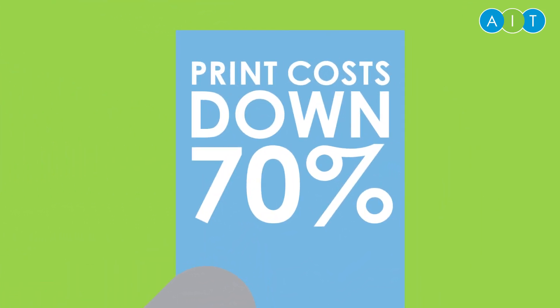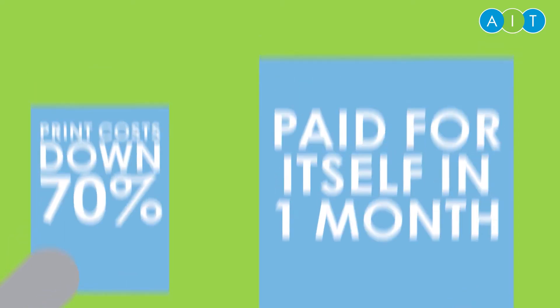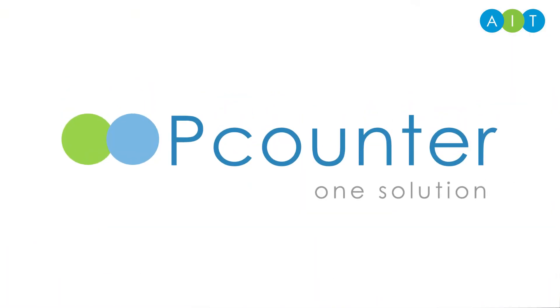Printing costs are one of the most transparent ways to save money across your organisation. And it really does affect everyone. P-Counter — take control of your printing.